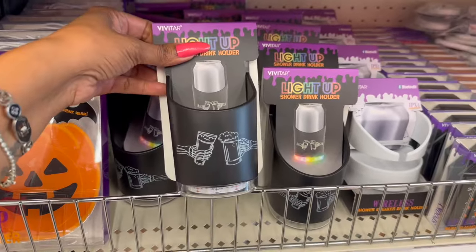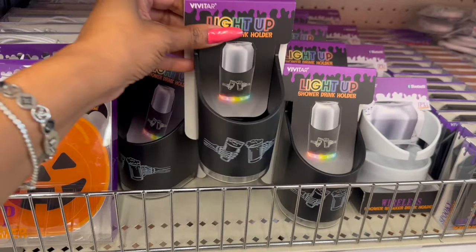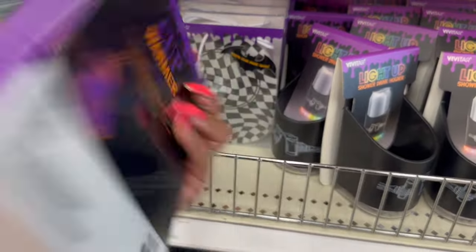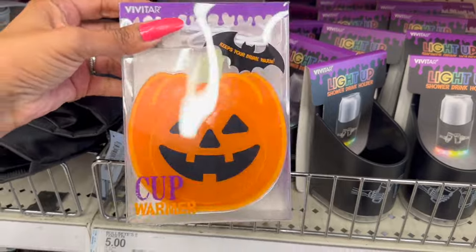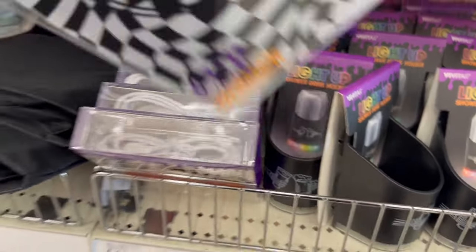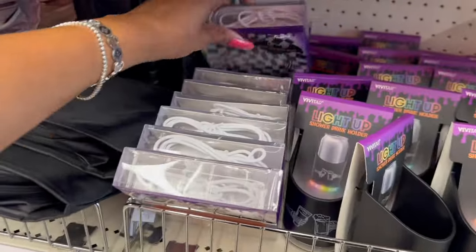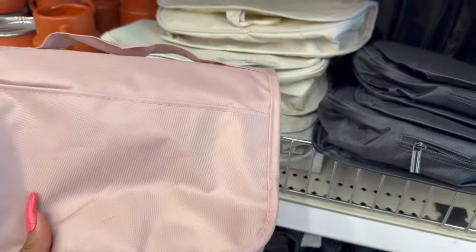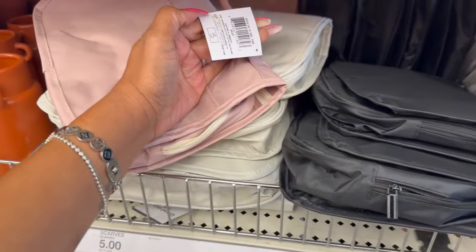I showed you guys the light-up drink holder — so funny! And look, they have the cup warmer — these are five dollars. I showed you guys these but look, they have the pumpkin; these are really cute. And then this one kind of reminds me of Beetlejuice.